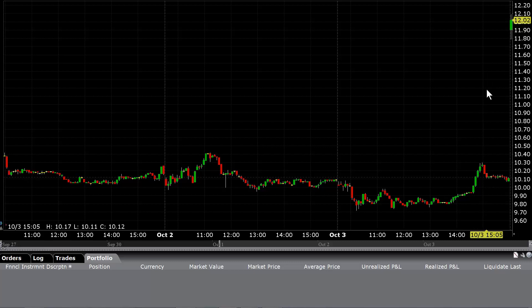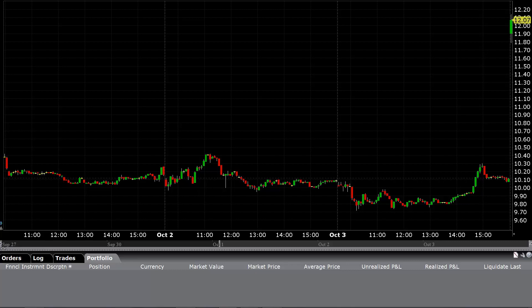Good morning, traders. It is Friday, October 4th, 2019. Got a pretty good gapper here. AVYA has gapped up pretty good, as you can see, and the market just opened and there's not a whole lot out there that I see right now going on.